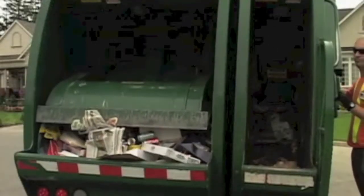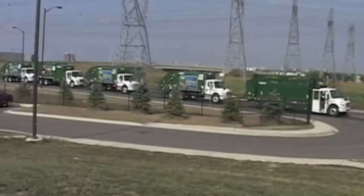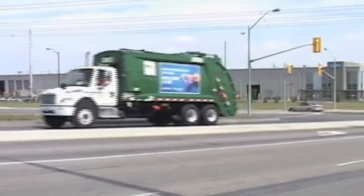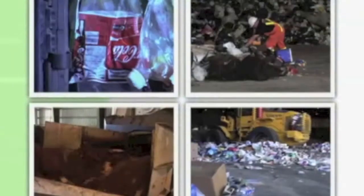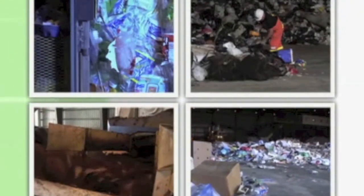Each weekday, more than 180 trucks arrive at the region's landmark Integrated Waste Management Facility. Covering an area the size of three and a half soccer fields, it can process nearly 300,000 metric tons of waste, organic material, and recyclables each year, making it the largest facility of its kind in Canada.